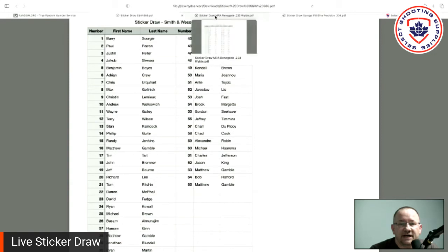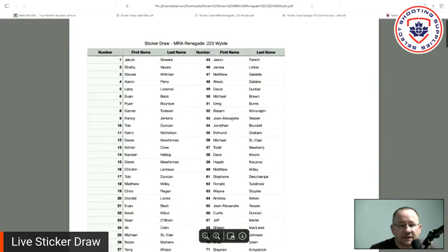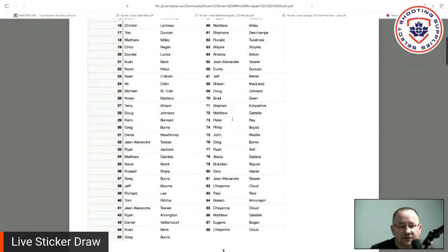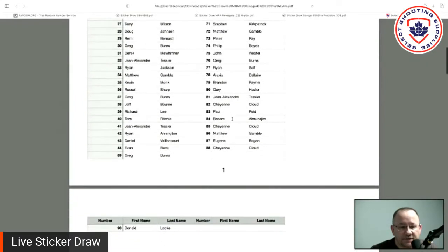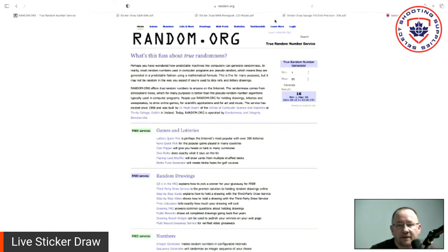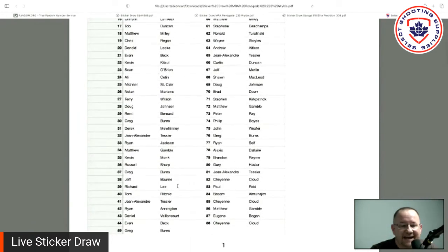The second draw today is for the Maple Ridge Armory Renegade — this is the 12 and a half inch. Here's the list for that one. I believe we have 90 entries in this one, the 90th being on the second page. Let's go back to random.org, hit refresh again. This one is going to be from number one to 90 — generate. Number 44. Number 44 is going to be on the bottom of page one: Evan Beck. We'll be in touch with you, Evan, and arrange the delivery of that.